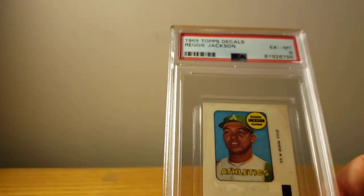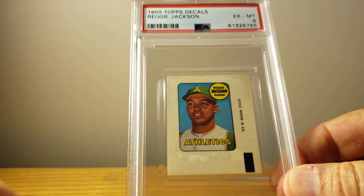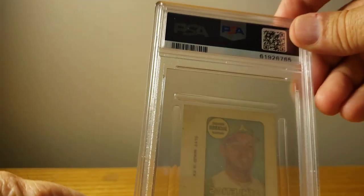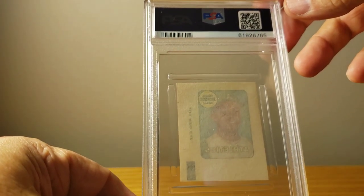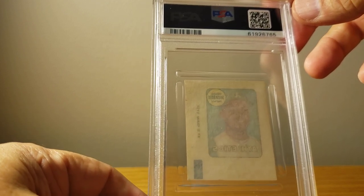I've got one more decal — Reggie Jackson. That's from his rookie year and it's an EX-MT 6. That one looks fairly sharp, just a blank back. I remember back in '69 using these and putting them on books and dressers.